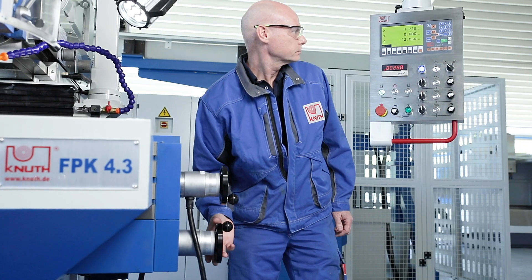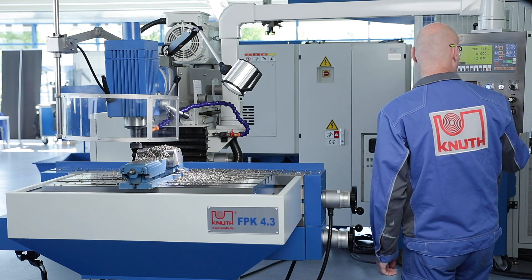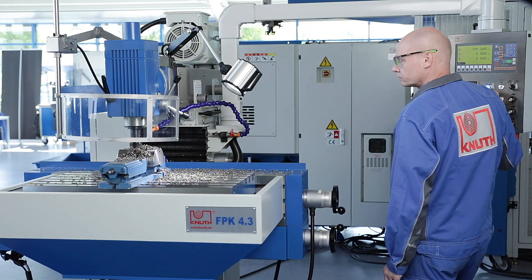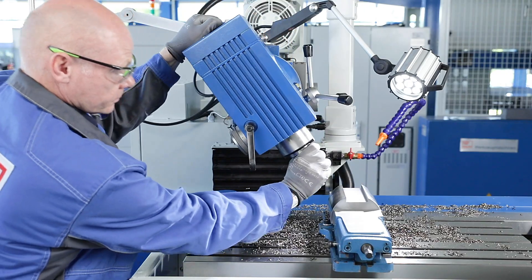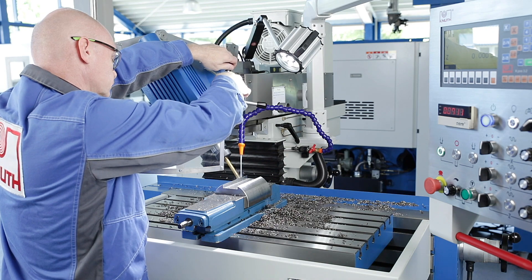All axes may also be moved manually with an electronic hand wheel. The rapid traverses and the adjustable end stops save valuable processing time. The milling head may also be swivelled and has a movable quill, which can also be used for example for drilling holes at an angle.